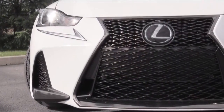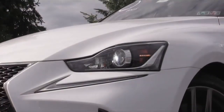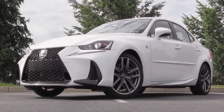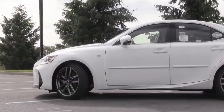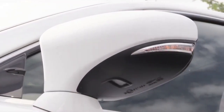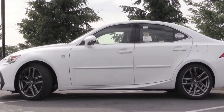Moving on to the exterior of the 2019 Lexus IS 300 F Sport: up front you find the large Lexus spindle grille, LED headlights with LED daytime running lights. Optionally you can add triple-beam LED headlights for an additional $1,160. On the sides you will find the F Sport badging on the front fender, body-color power-adjustable heated side mirrors with integrated turn signals.